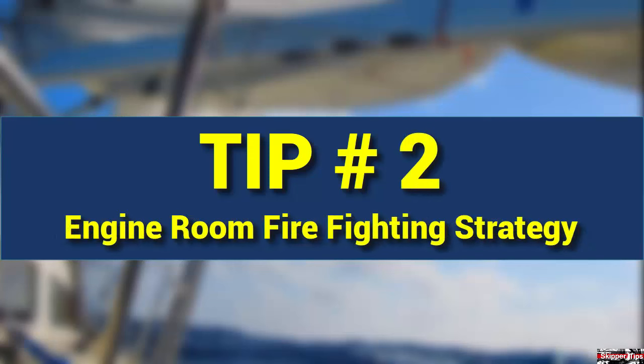You may be able to use your engine intake vents to fight a fire from outside in the cockpit. If you have a CO2 extinguisher aboard, you can shoot bursts of CO2 through the intake vents of your engine to extinguish an engine room fire. This keeps you clear of the fire and you won't need to remove the engine hatch cover to get to the fire.